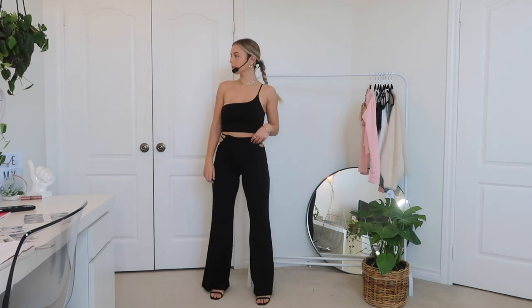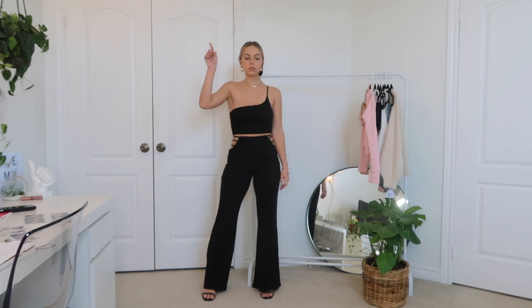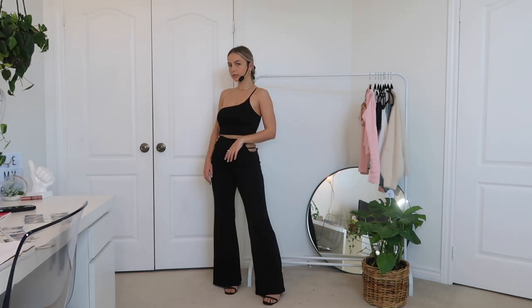Another costume you can do with this set is a pop star. I actually really wanted to be a pop star this year. My mom is a fitness coordinator and she has a bunch of random headsets at home, so I just used one of hers. Because the outfit is so unique, fun, and scandalous, it totally looks like something Ariana Grande would wear on stage. If you don't have a headset, Party City, Spirit Halloween, or Amazon all sell the microphone props.